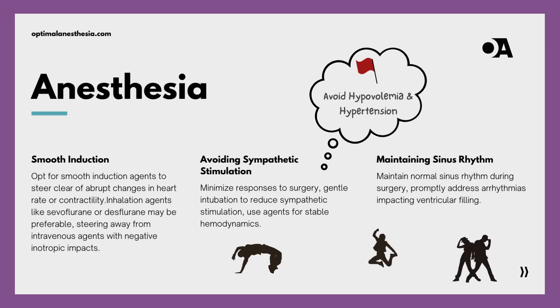We're diving into how anesthesiologists skillfully navigate the complexities of HOCM. Our first movement sets the stage for a seamless performance. Anesthesiologists lead with a delicate touch, opting for smooth induction agents and steering clear of abrupt changes in the heart's rhythm. Inhalation agents like sevoflurane or desflurane gracefully take center stage, avoiding intravenous agents with potential negative inotropic impacts — a ballet of tranquility ensuring the heart's tempo remains undisturbed amid the symphony of surgery.